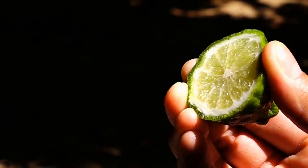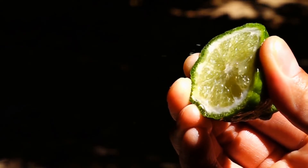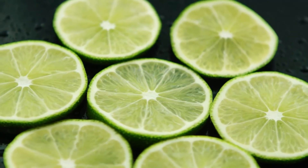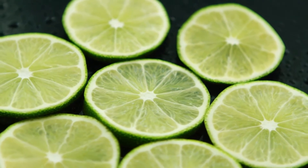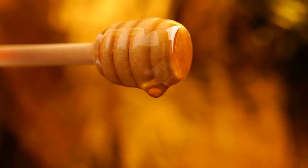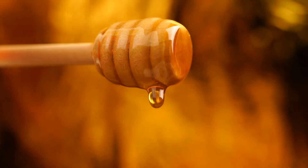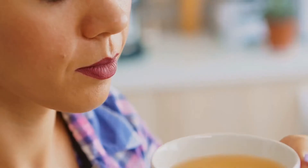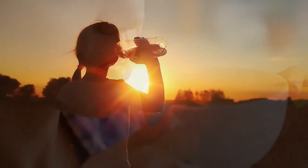Lime is another natural and easy way to treat allergies from home. When using this remedy, you will want to squeeze the juice of one lime, or a half of a lime, into a lukewarm glass of water. If needed, you can sweeten this mixture with about a teaspoon of honey. Drink this lime mixture daily for a few months — many recommend doing so in the morning.